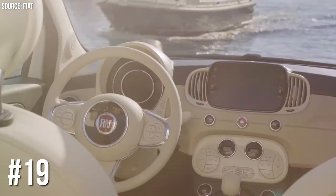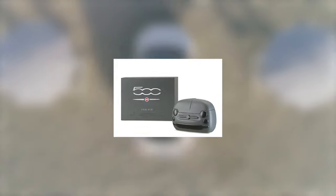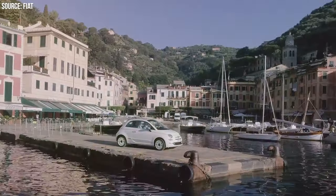Number 19: Fiat 500's Perfume Diffuser. Fiat 500 ensures you ride in both style and fragrance with their perfume diffuser. It's like having a luxury air freshener on board. Because who wouldn't want their car to smell like a designer boutique?